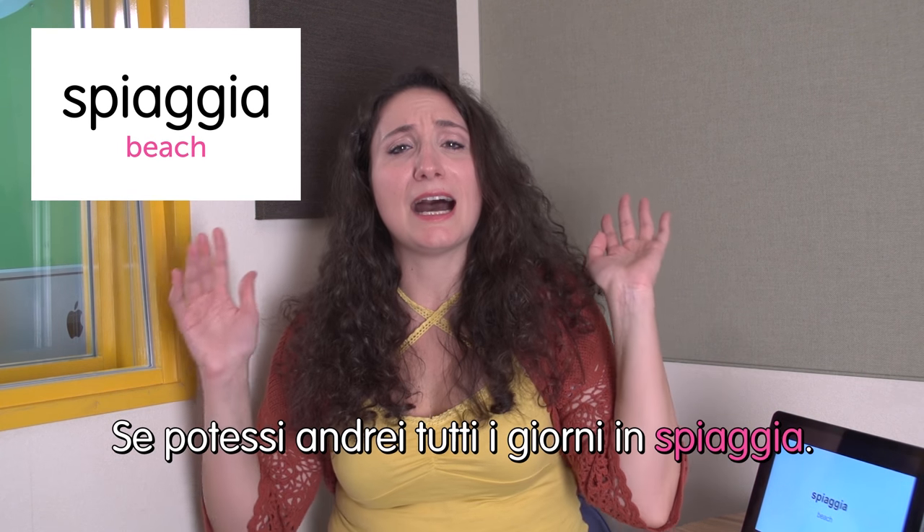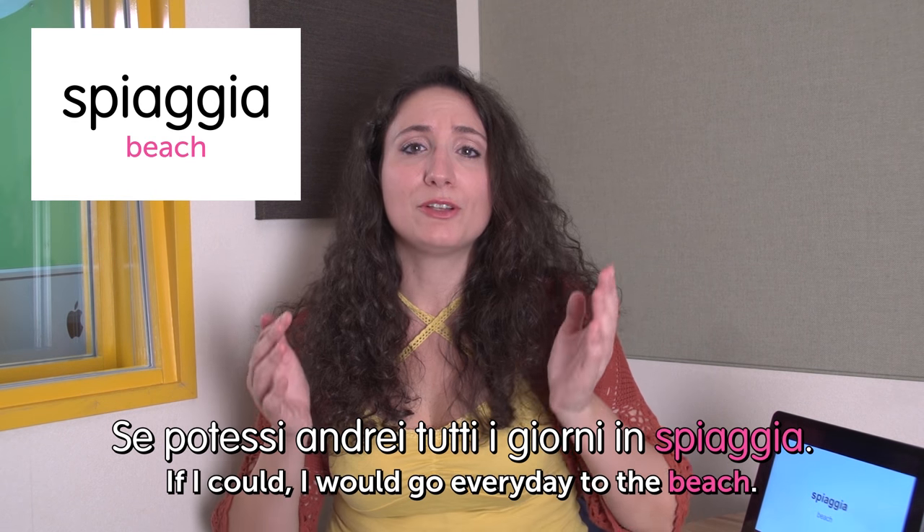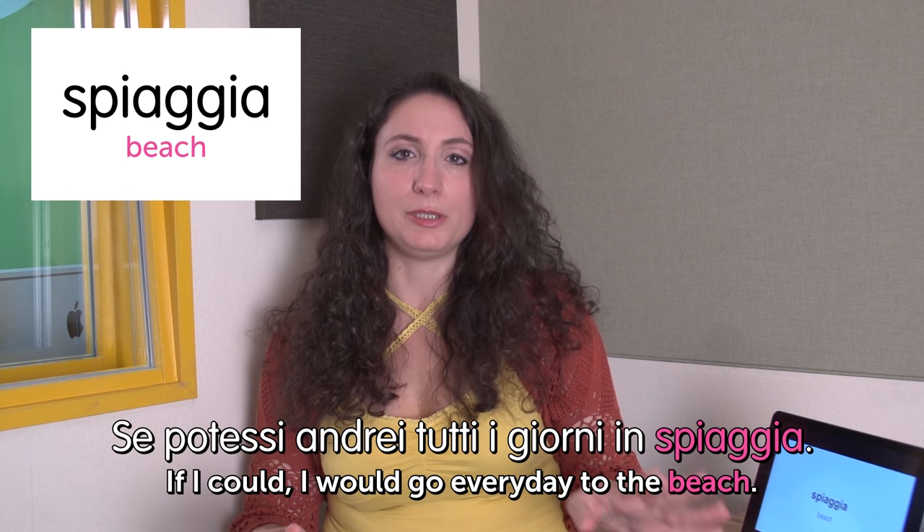Next word: spiaggia — beach. My favorite one! Se potessi, andrei tutti i giorni in spiaggia. If only I could, I would go to the beach every day. Really, every day. And we're done — no more words. Abbiamo finito le parole. I hope you enjoyed today's episode and see you next time. Ci vediamo. Ciao.